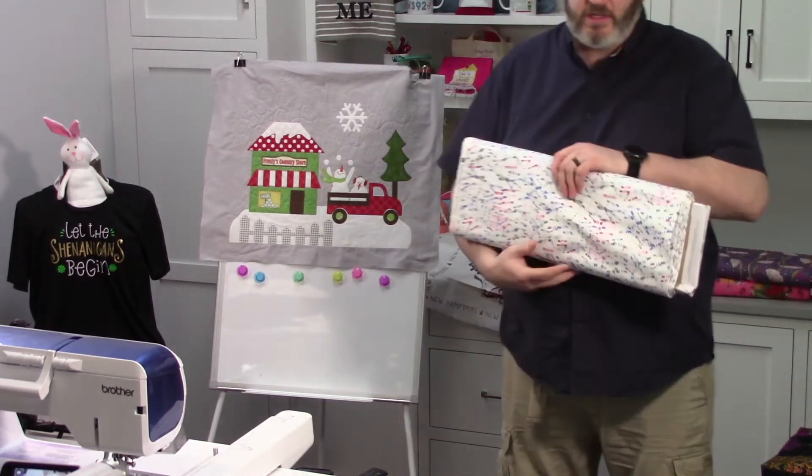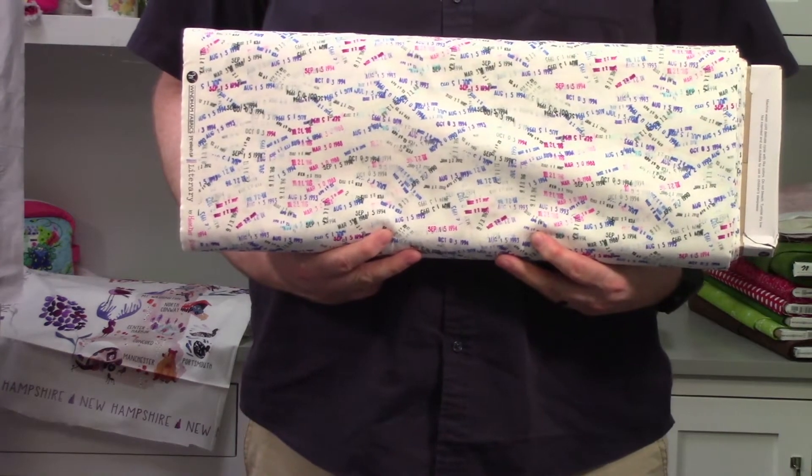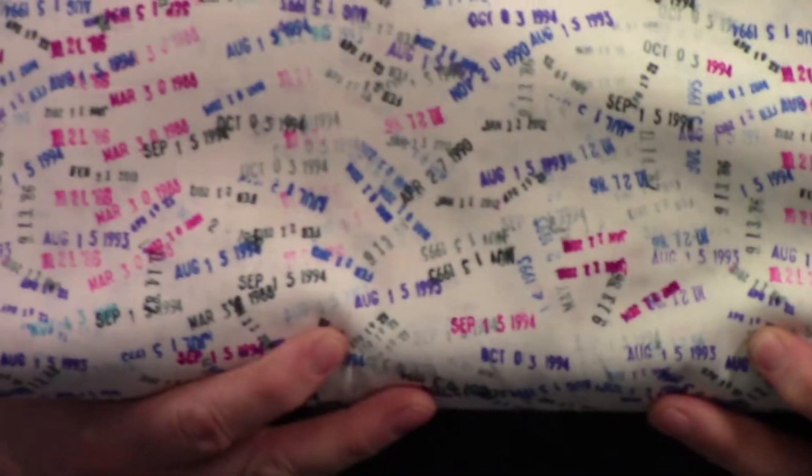The other thing I ordered — this is just random stuff I order when I have fabric reps in here — I had to order this. It was the coolest thing I've ever seen. It's like library stamps. It's really kind of cool; I have no idea what I'm going to do with it, but when I saw it I said I want some of that. True to scale, those stamps are all about the size you'd expect them to be. If you have a librarian in your life, they will probably love this, or if you have a book person, they'll probably love this.